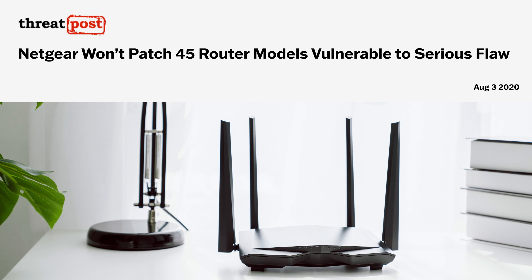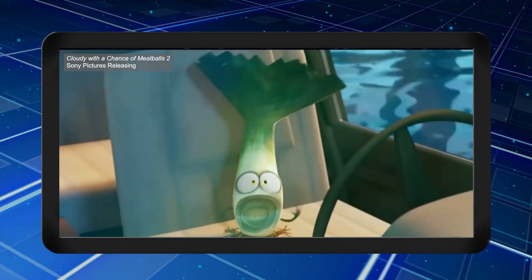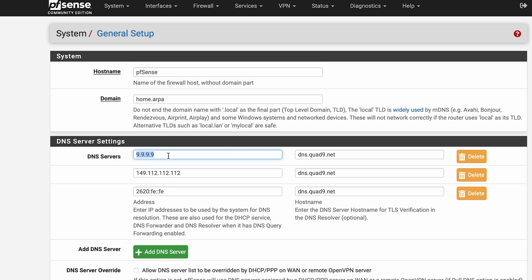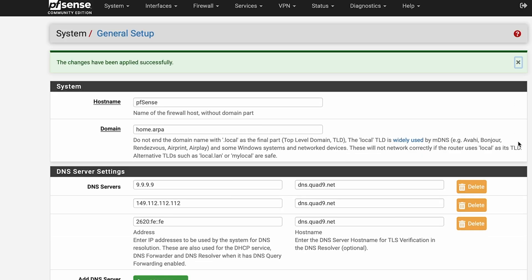Privacy and security on the internet starts with your router, because it's the gateway to all your online activity. Unfortunately, regular router software and firmware is notoriously insecure — consumer-grade routers are like leaky boats. In previous videos, we've recommended beefing up your router by using open-source software called PFSense. It's incredibly powerful software that gives you granular control over your internet settings so that you can go even further to protect your online privacy and security.